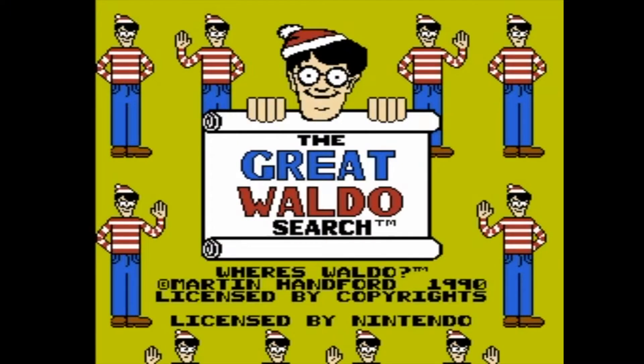Today we're going to look at something from THQ before they were known as a thing, when they were still called Toy Headquarters — which is what THQ stood for. That's your little bit of trivia for the day. We're going to take a look at the Great Waldo Search.